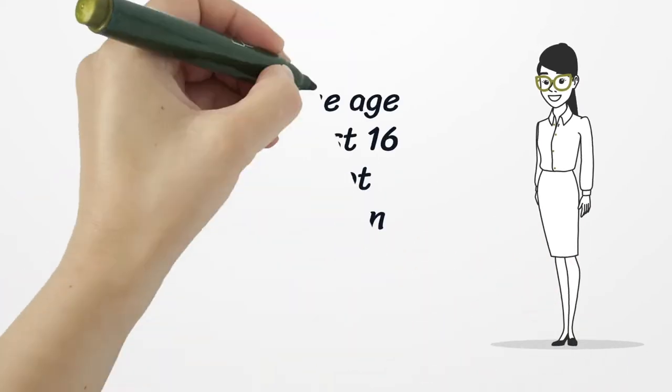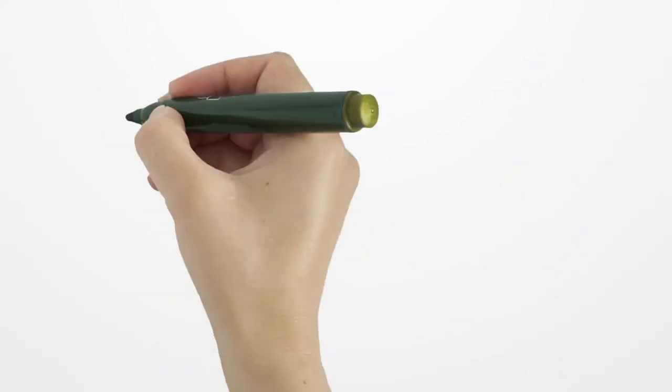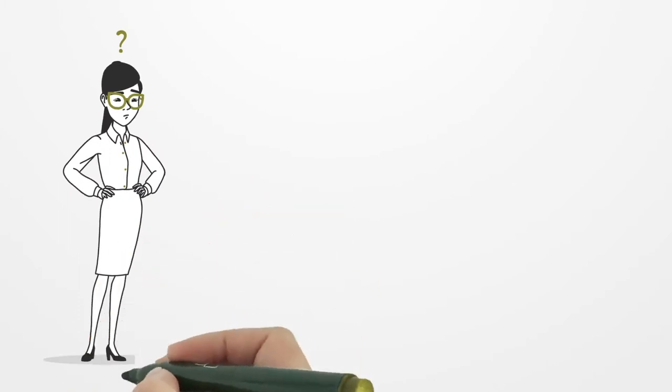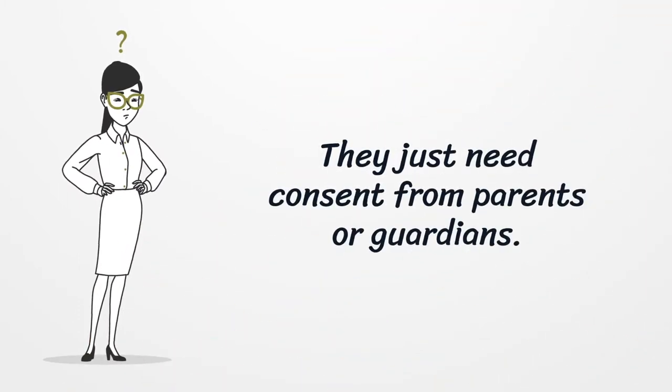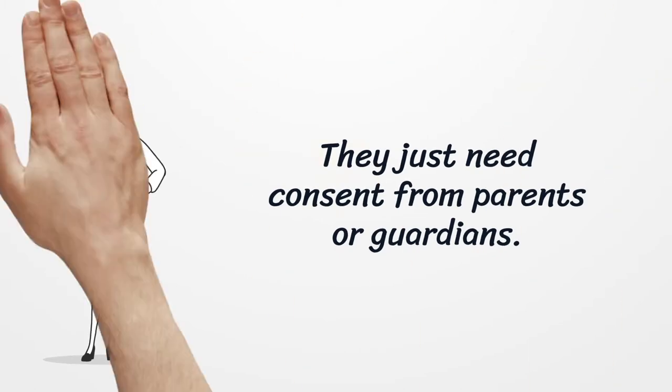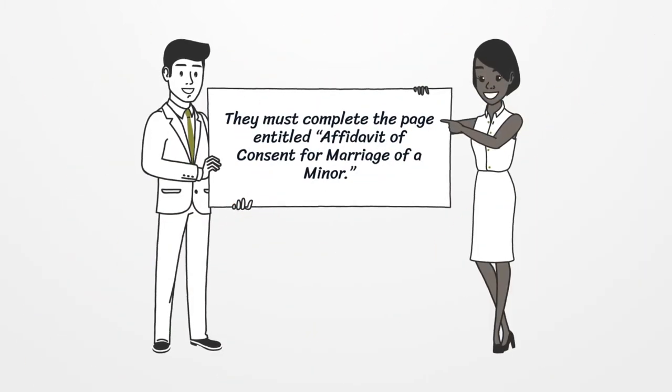People under the age of 18 but at least 16 years old and not previously married can still marry in Alabama. They just need consent from parents or guardians, and must complete the page entitled Affidavit of Consent for Marriage of a Minor.